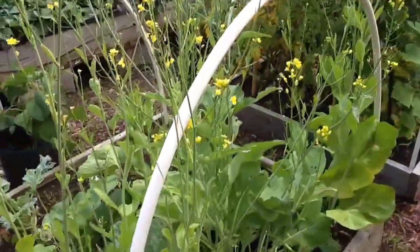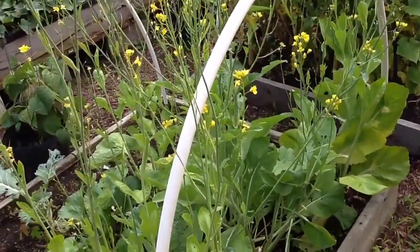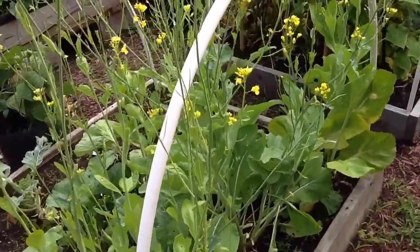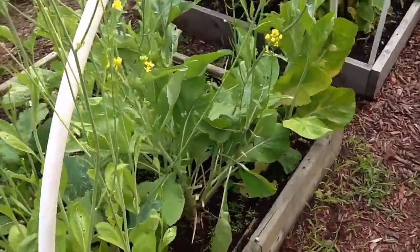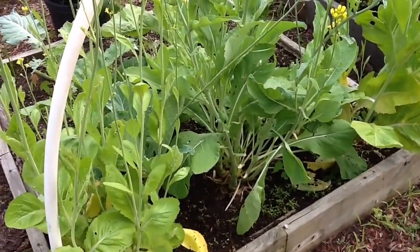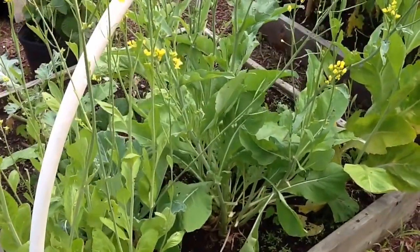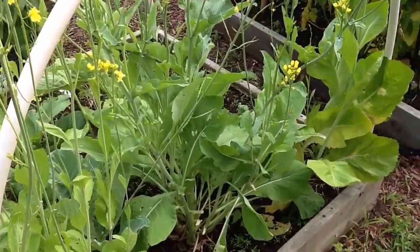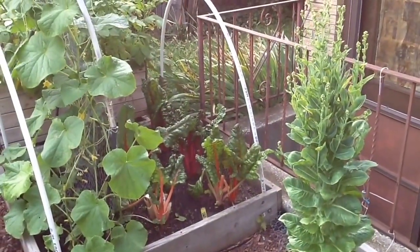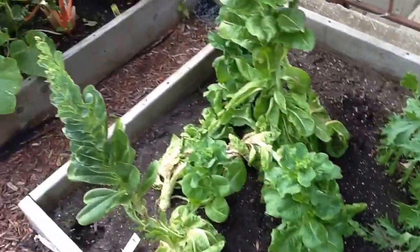Here are our greens and they're bolting — they're going to seed. So what we're going to do is allow them to bolt, go to seed, dry out, and once they dry out we harvest the seeds and put them up for next year. These mustard greens are seeds from last year that we harvested from the garden. Last year was our first time harvesting seeds, which was really cool. The same with our lettuce — see it's bolting. We're just letting that do its thing so we can get those seeds.